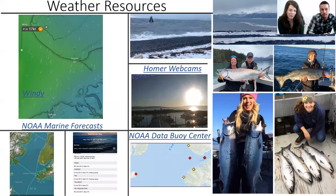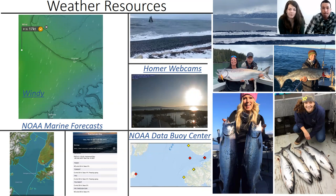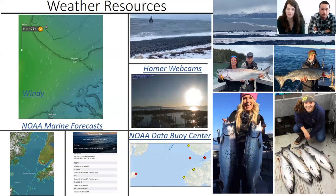There are a lot of great weather resources to look at before going out trolling. Webcams are a great way to see what's actually going on in real time. Another great resource is the Windy app — it gives you localized wind data and forecasts so you can scroll through and see what the wind is going to be doing in Kachemak Bay in the coming days. Using that in combination with the NOAA marine forecasts is a good way to go, and there are a couple of apps to get it all in one place.